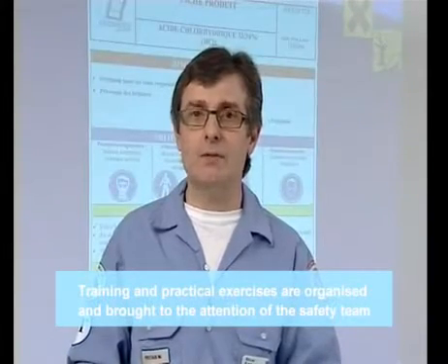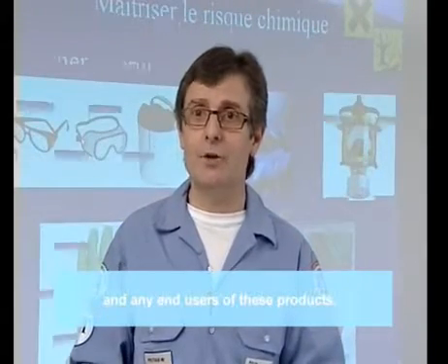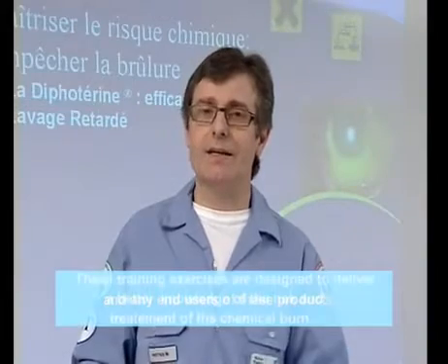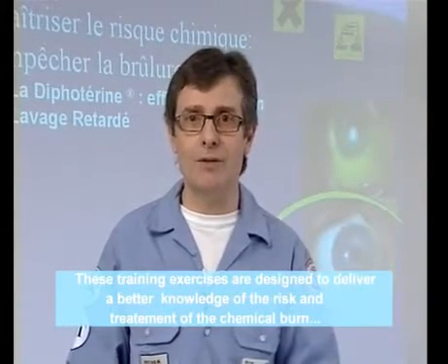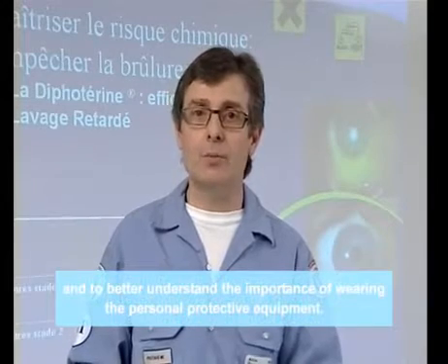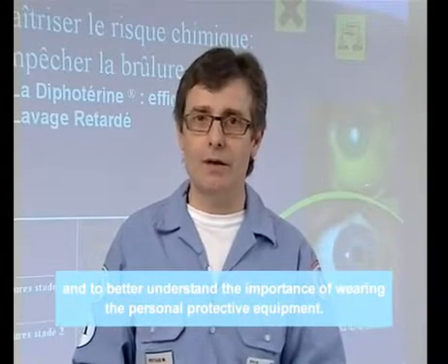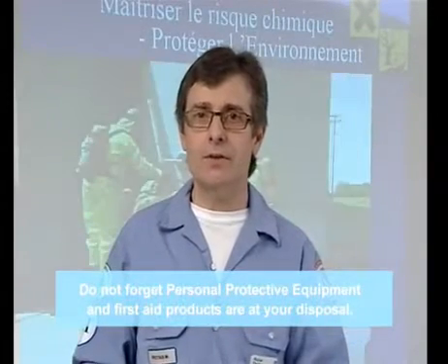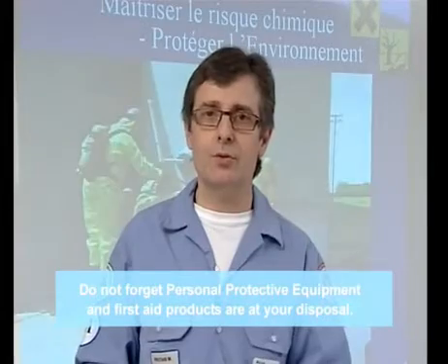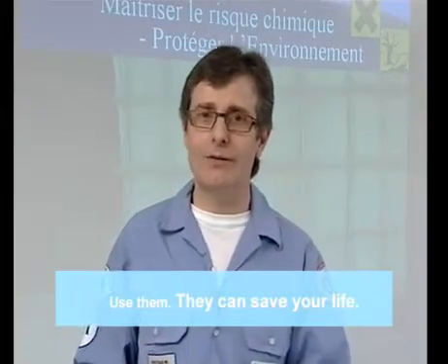Des formations et exercices pratiques sont ainsi organisées pour l'équipe de sécurité et pour tous les utilisateurs de ces produits. Ces formations s'appuient sur une meilleure connaissance du risque et traitement de la brûlure chimique et visent à mieux comprendre l'importance du port des équipements de protection individuelle. N'oubliez pas, des équipements de protection individuelle et des produits de premier secours sont à votre disposition. Utilisez-les, ils peuvent vous sauver la vie.